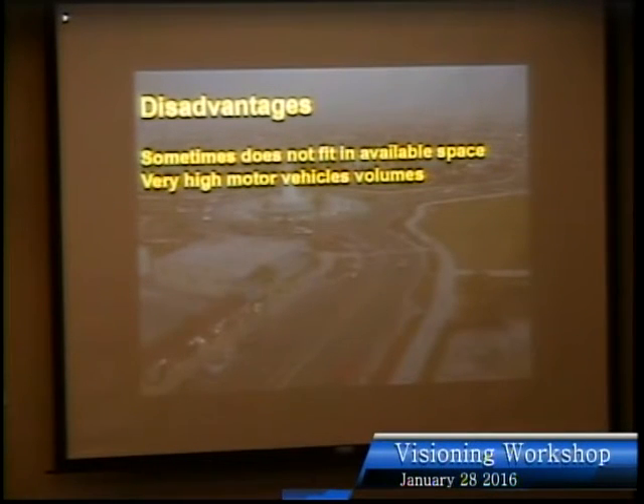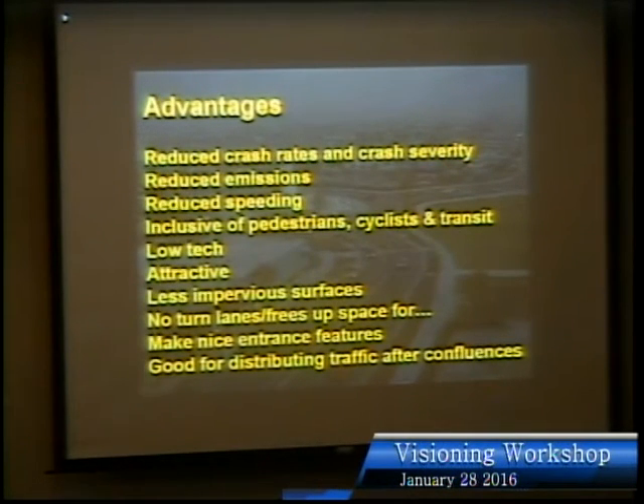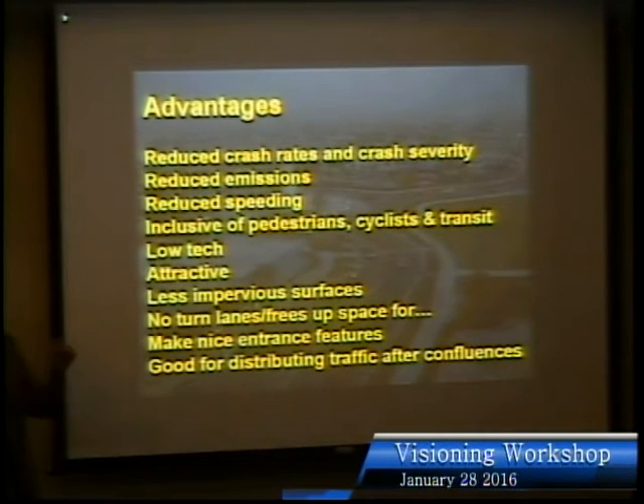The disadvantages of roundabouts: sometimes there isn't room for them, and at very busy intersections like Tamiami Trail they probably can't work. But the other intersections along the corridor would probably work just fine. Advantages: reduced crashes, speeding, and emissions; very nice for cycling and transit; low-tech; they're beautiful; they actually reduce asphalt surface because you don't need all the turn lanes; and that frees up space for bike lanes and other things. They also make great entry features.